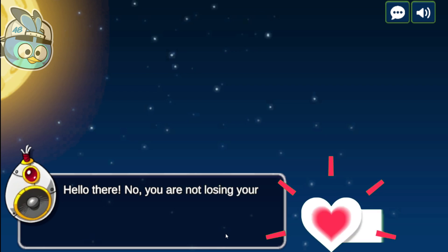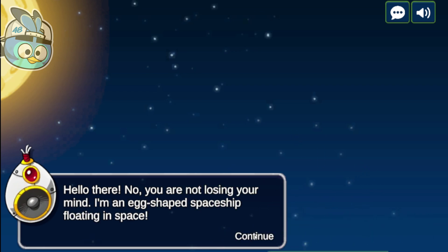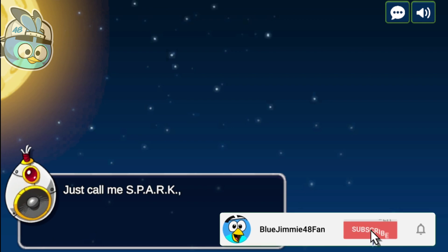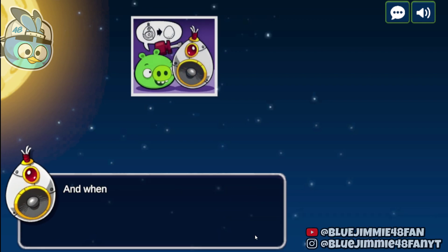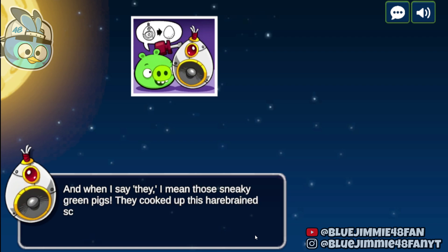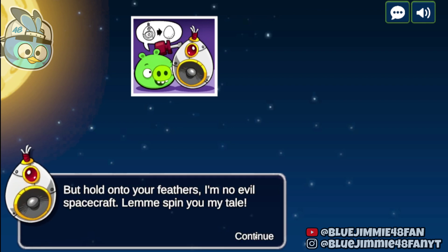Hello there. No, you are not losing your mind. I'm an egg-shaped spaceship floating in space. Just call me Spark, the name they tagged me with when they built me. And when I say they, I mean those sneaky green pigs. They cooked up this harebrained scheme to send me out searching for eggs in space. But hold on to your feathers, I'm no evil spacecraft. Let me spin you my tale.